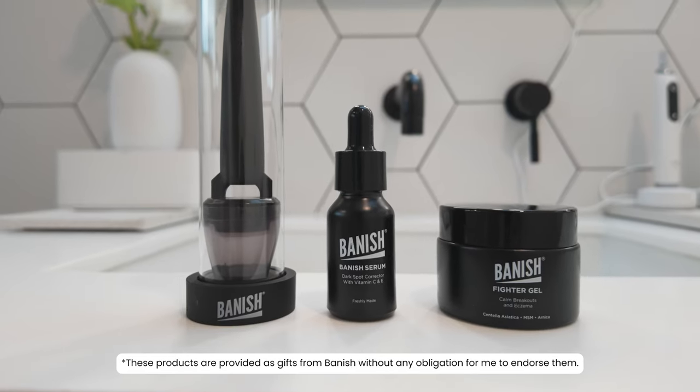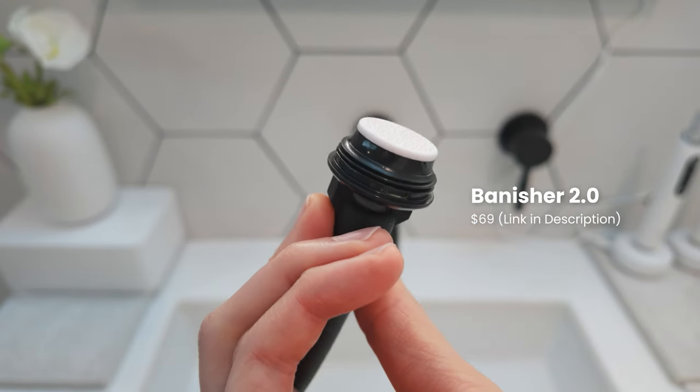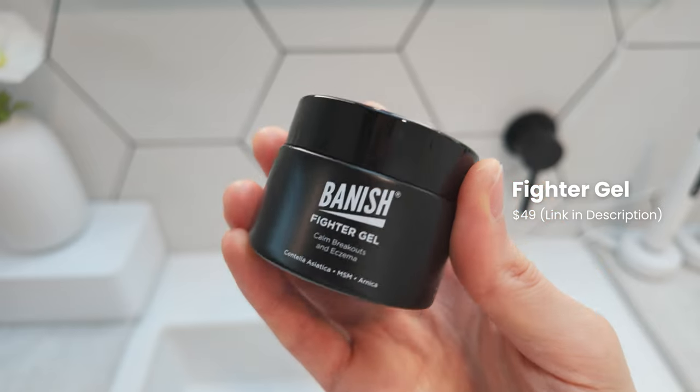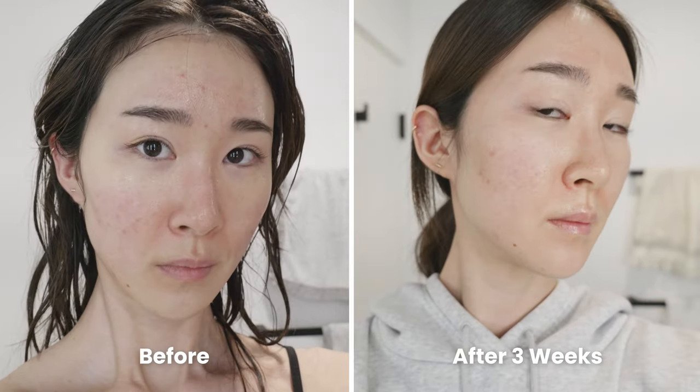For scars and textures, microneedling is a great treatment option. I've been using an at-home microneedling treatment from Banish — specifically the Banisher 2.0, which is a microneedling stamp, the Banished Serum, which is a dark spot correcting serum with vitamin C and E, and the Fyter Gel, which is a breakout calming gel. I've been using the Banisher stamp for three weeks, once a week as recommended, and I've been seeing noticeable improvements in textures and dark spots from acne.